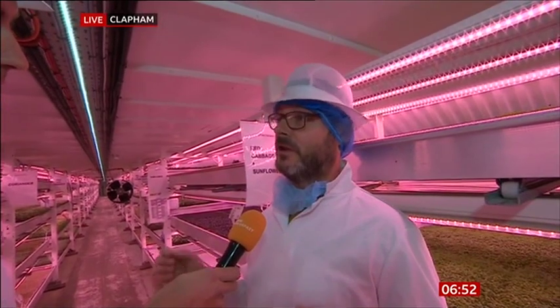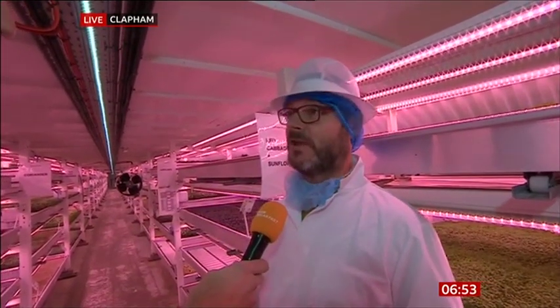Here at Growing Underground, we're a data-driven, controlled environment urban farm. We're 30 metres under the streets of London. We use hydroponics and LEDs to produce microgreens, which are tiny herbs packed full of flavour that are also packed full of nutrition.